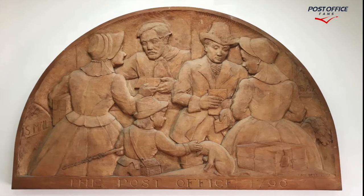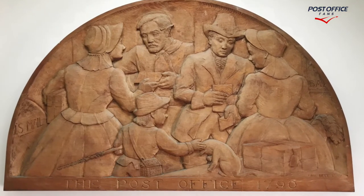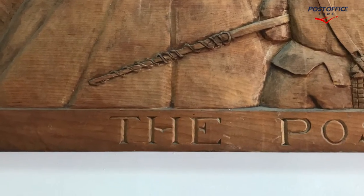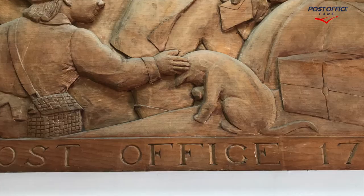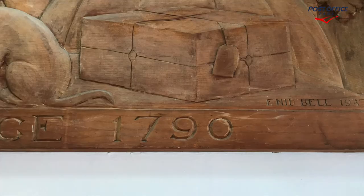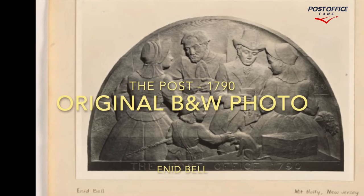Here's a full view of the wood carving inside the Mount Holly, New Jersey Post Office. I took some detail pictures here — I zoomed in on each word. Post. And Office. And 1790. I zoomed in on each word here just because I thought it looked good.